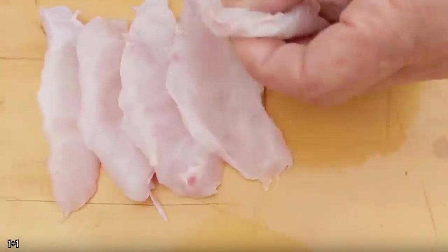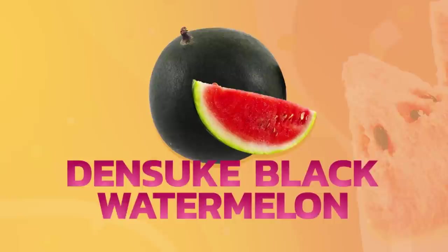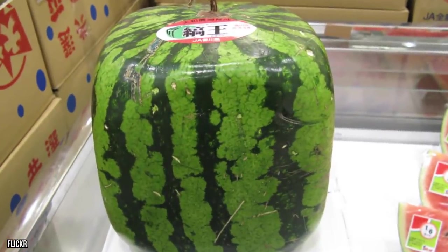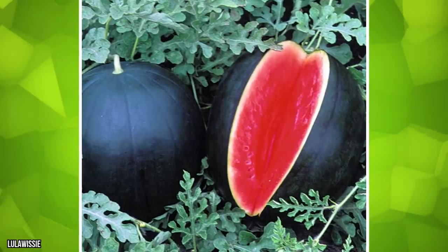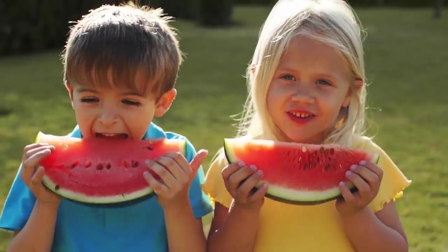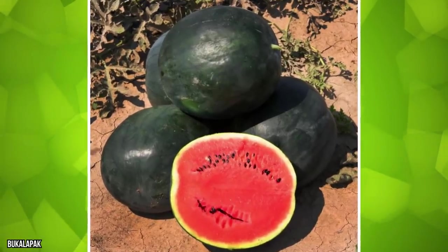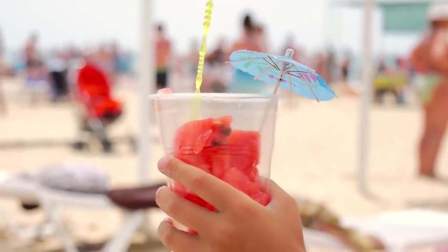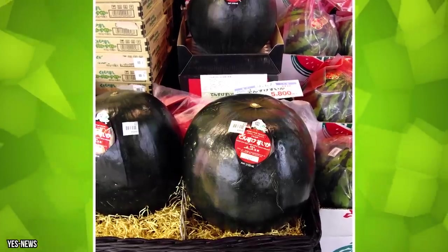Densuke black watermelon: Japan sure loves its watermelon, and the weirder the better. Along with square watermelon, Japan produces solid black watermelon. Grown on the island of Hokkaido, the Densuke black watermelon is one of the rarest but also one of the tastiest melons in the world. The infamous black rind contains extra red flesh that is said to be significantly sweeter than regular watermelons.